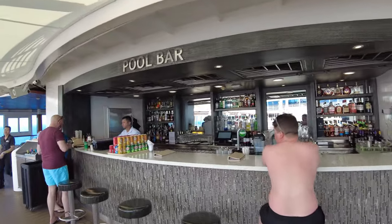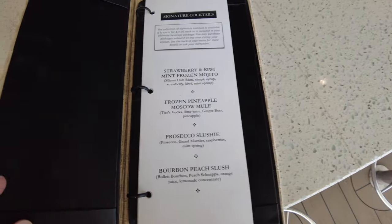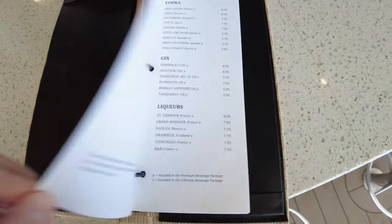We briefly skimmed through the pool bar drinks menu here, so if you see something you want to read then feel free to pause. Or if you want to crack on with the rest of the tour, then skip forward 50 seconds.